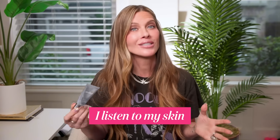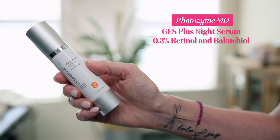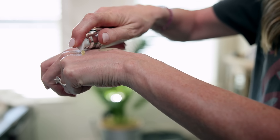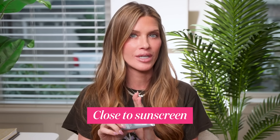My nighttime rotation is flexible: I'll do a Tret night, then a retinaldehyde night, then maybe another retinal night, then Tret again — or Tret, retinaldehyde, Tret, retinaldehyde. I just listen to my skin. If my skin gets reactive, I back off and use something weaker, like Photozyme 0.03 with bakuchiol. That's how I determine which retinoid to use each night. For morning use, I'm planning to order Medik8 in the 3 strength to try.